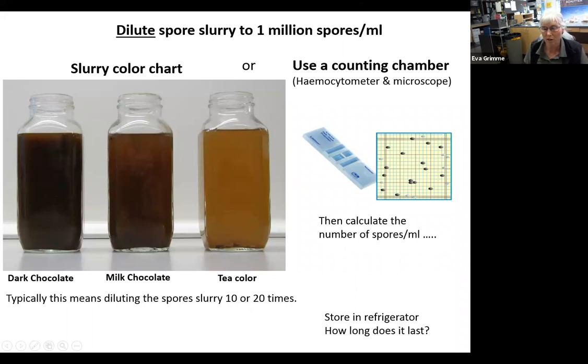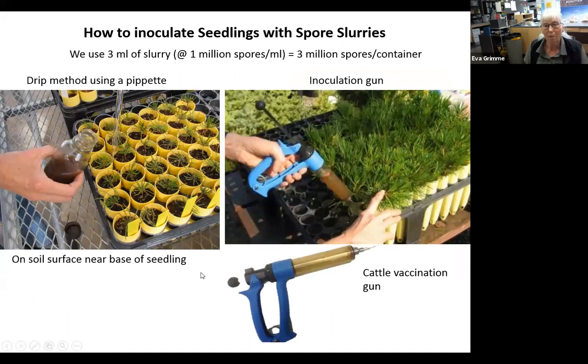The slurry can be stored in the refrigerator for a few months. To inoculate, we use about three milliliters of that spore slurry. You can take a pipette and drip it on the seedlings at the surface or right near the base. For larger projects we use a cattle vaccination gun — from your local vet supply store — set to three milliliters at a time, so you can just shoot three milliliters to each seedling as you go along. These guns shoot well down into the containers.